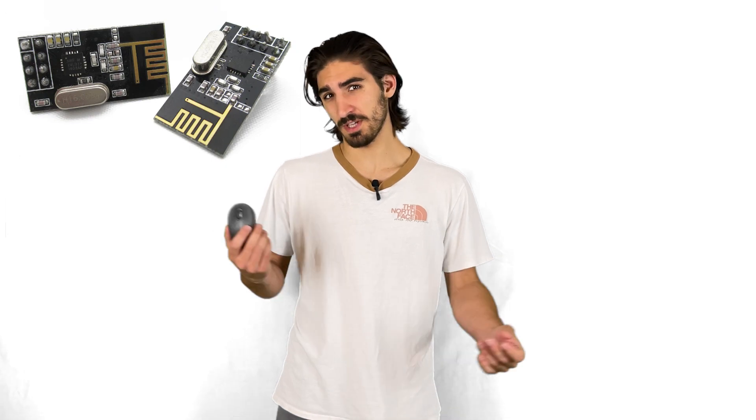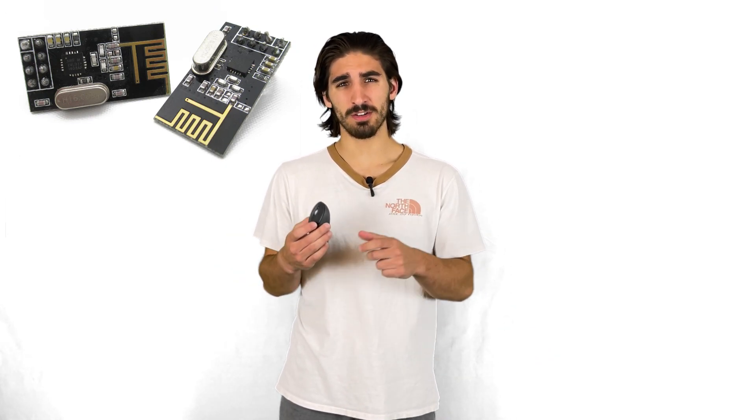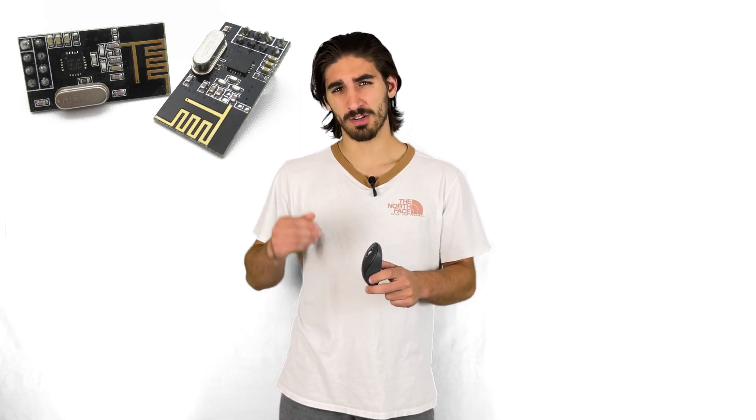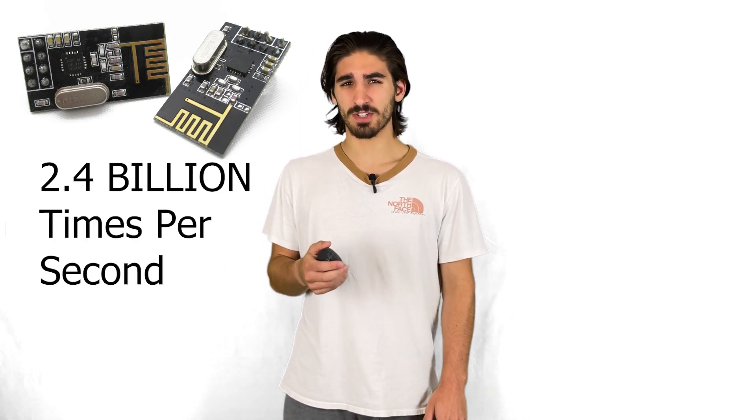Inside of this mouse there's a piece of technology called a radio transmitter that sends out radio waves. It works by having a tiny little wire that has a current running through it. Now this current is turning on and off really quickly — about 2.4 billion times per second.